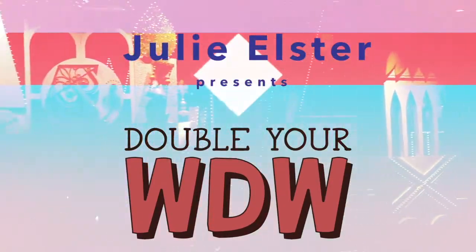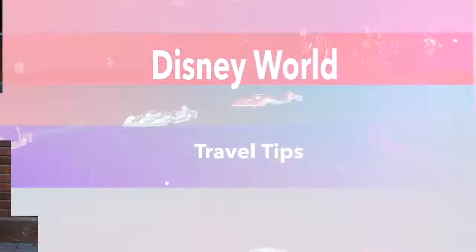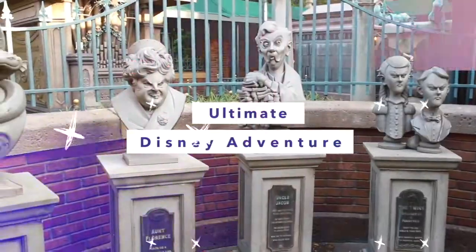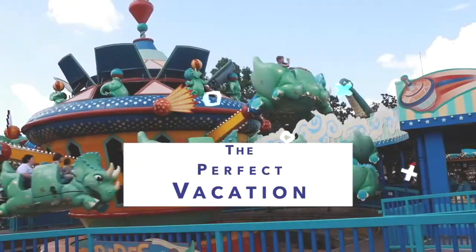Welcome to Double Your WDW, the channel that gives you the best Disney World tips, tricks, and advice to plan your ultimate Disney adventure. So if you want to plan the absolute best Disney vacation for your family, you're in the right place.